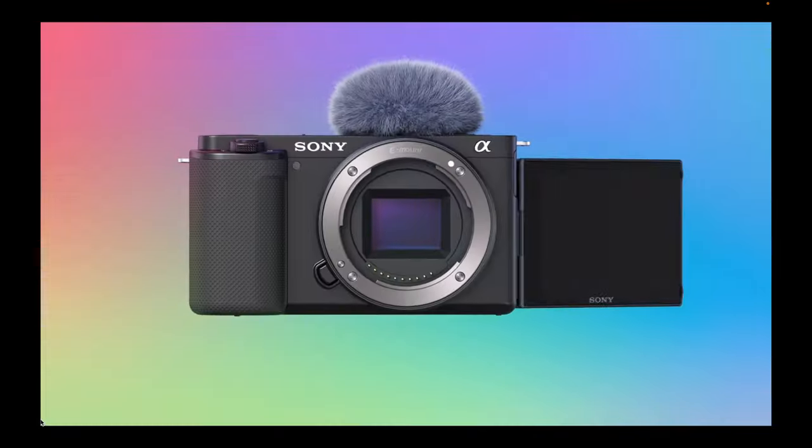Buying camera gear has a major downside, and that downside is price. Price is the major determining factor between the camera we want and the camera we settle for — like deciding whether to go with APS-C or full frame, or deciding to go with the a7C or the ZV-E10.